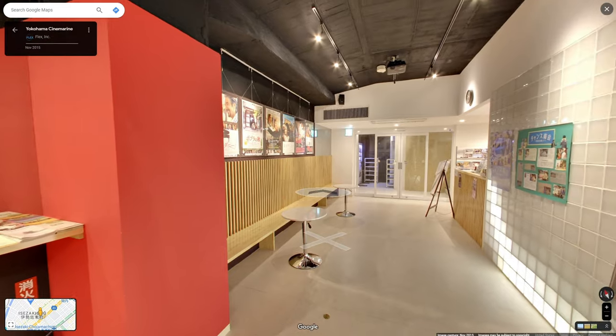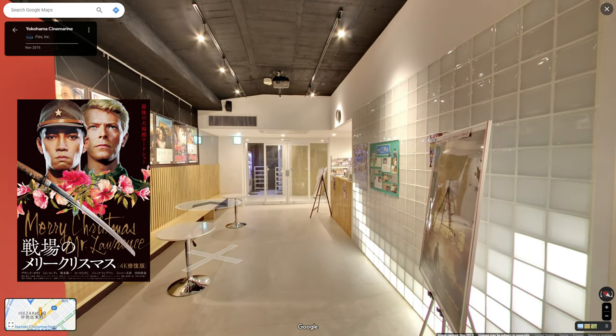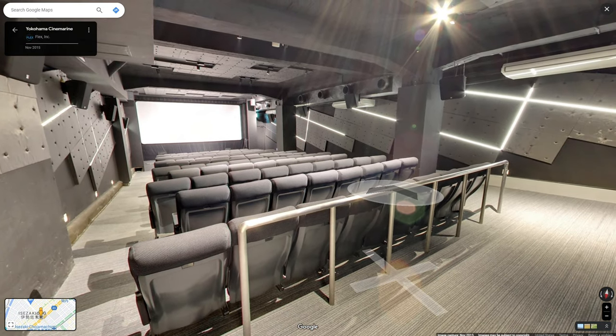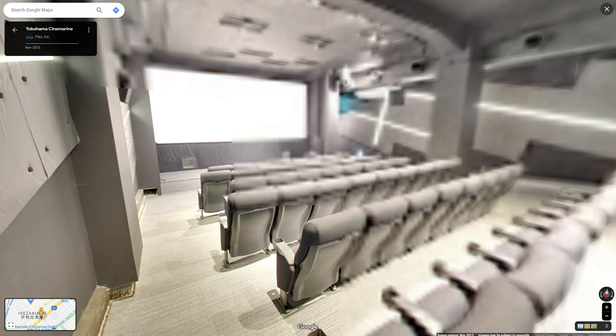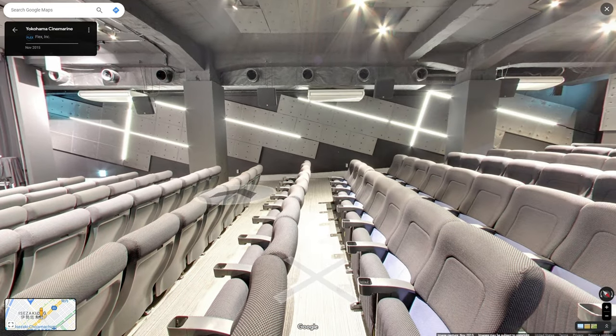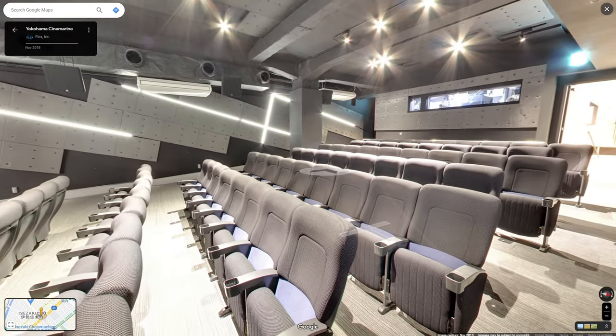I did end up seeing a movie there. I saw Merry Christmas Mr. Lawrence for the first time — the film with David Bowie and Ryuichi Sakamoto. And even for the size and the age, it still feels pretty modern. They've upgraded the screening technology and the screen itself. You're not going to get full multiplex-style seating, but you still get a pretty good movie-going experience out of it, and it's pretty cheap too.